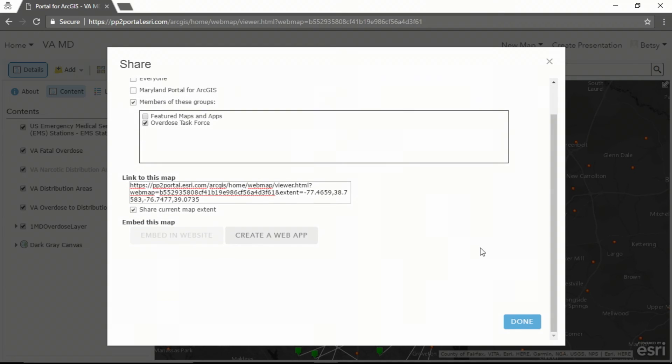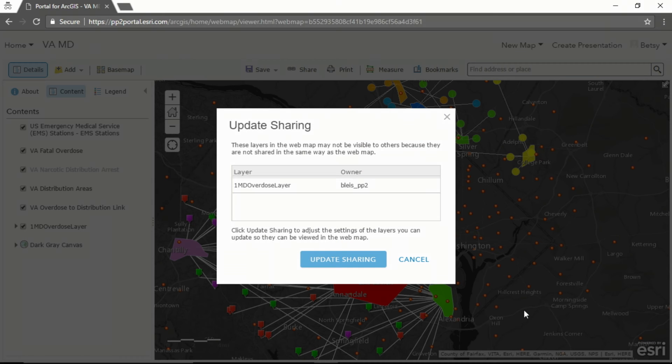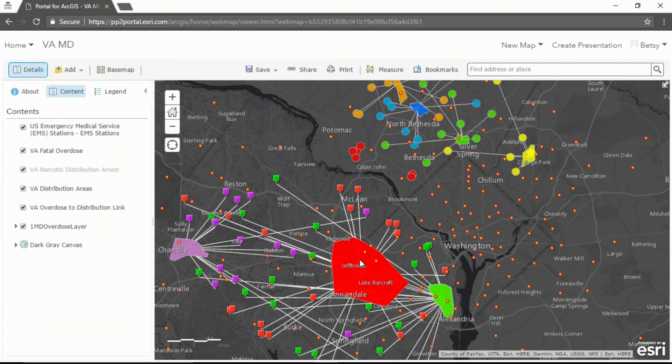I can share it back to my overdose group. By sharing it with the overdose group, I'm also immediately sharing it with the Virginia collaboration. This way, I'm no longer exporting data or faxing records. Instead, I'm working more dynamically and collaboratively with my counterparts across the river.